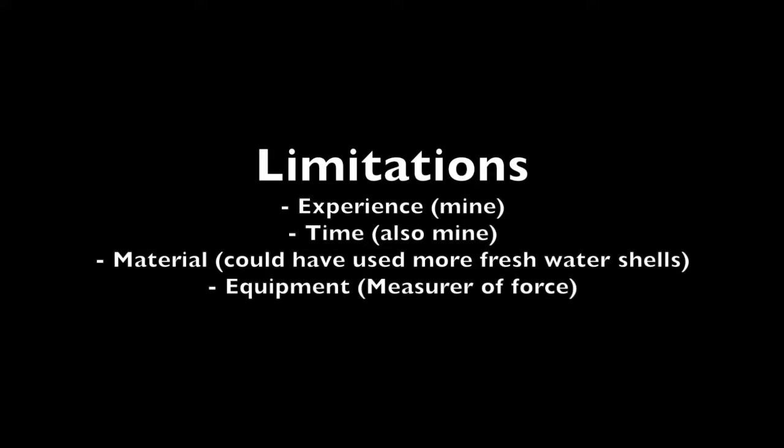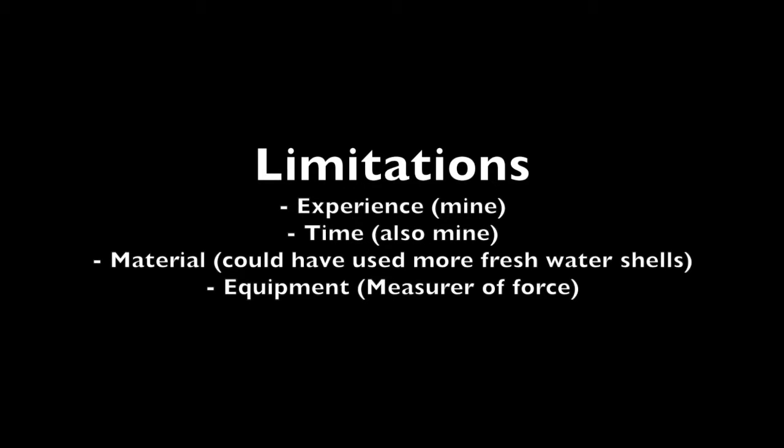Limitations to this experiment came in the form of the experience of the fish hook manufacturer and the time taken to manufacture it. It would have been beneficial to have more freshwater shells because of the amount of times that I broke them. It would also have been better to use a measure of force instead of simply a weight measure.